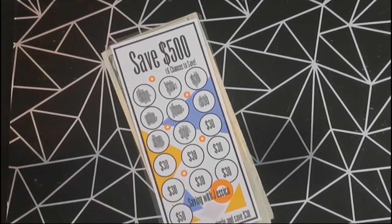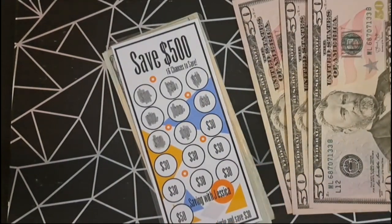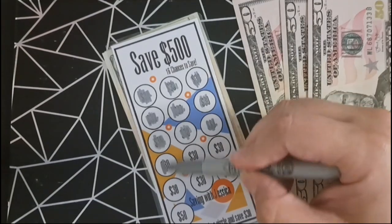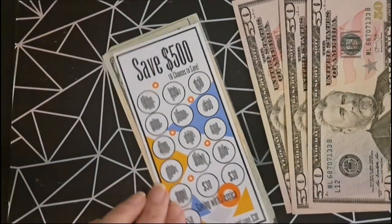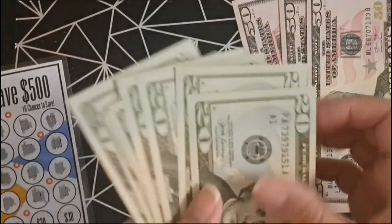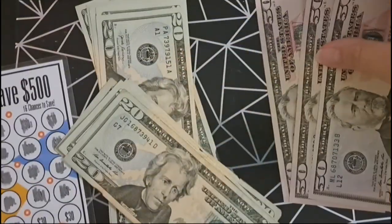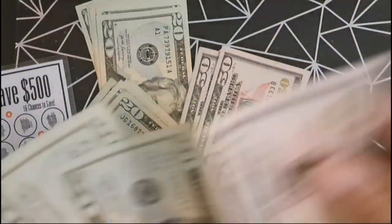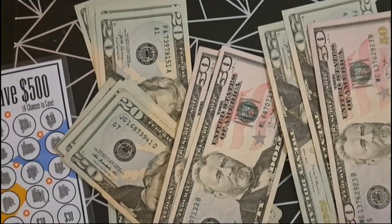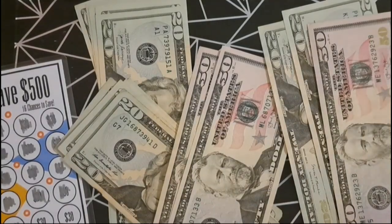Next is our save $500 savings challenge and we're adding $150. After counting, we have $390.